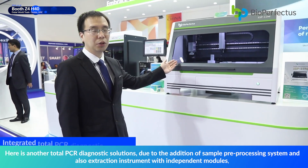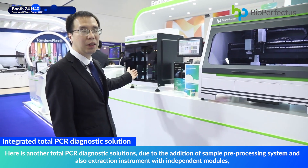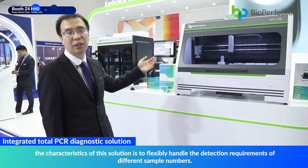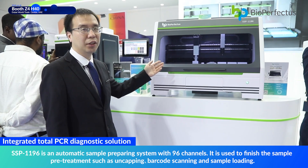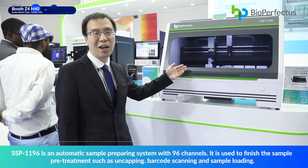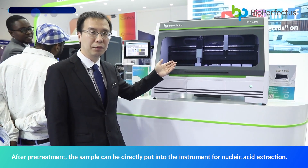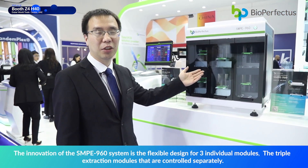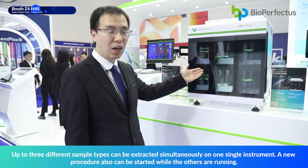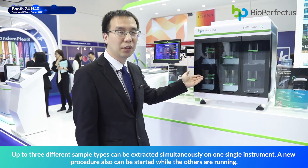Here is another total PCR diagnostic solution featuring a sample pre-processing system and extraction instrument with independent modules. The characteristic of this solution is its flexibility in handling detection requirements for different sample numbers. SSP-1196 is an automatic sample preparing system with 96 channels, used to finish pre-treatment such as uncapping, barcode scanning, and sample loading. After pre-treatment, samples can be directly placed into the instrument for nucleic acid extraction. The SSP-916 system features a flexible design with three individual modules — triple extraction modules controlled separately — allowing up to three different sample types to be extracted simultaneously in one instrument, and new procedures can be loaded while others are running.